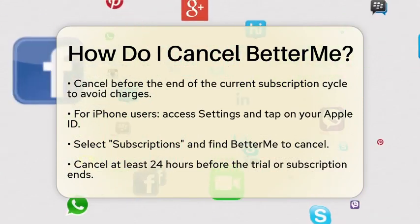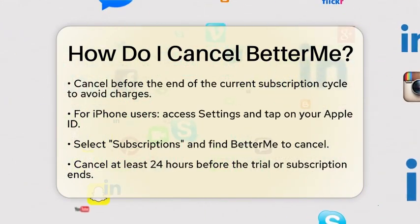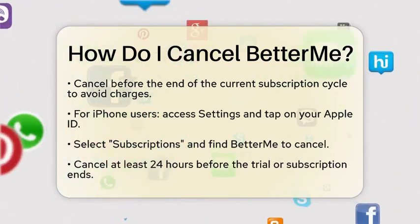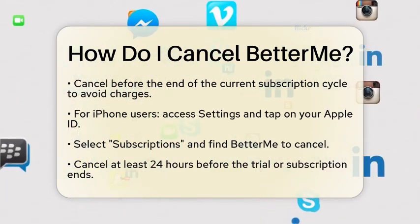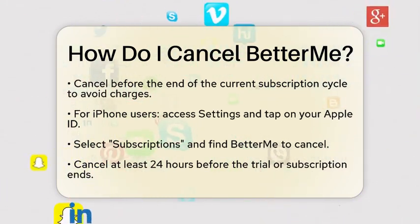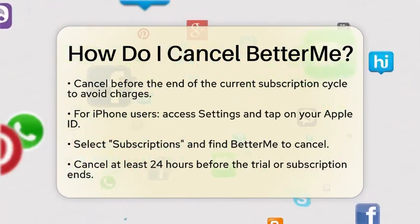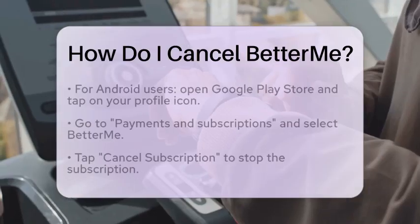For those using an iPhone and subscribed via the App Store, the process is just as simple. Open the Settings application on your device. At the top, tap on your Apple ID. From there, select Subscriptions and find BetterMe in the list. Tap on it and choose Cancel Subscription. Remember to cancel at least 24 hours before the end of your trial or subscription period to avoid any charges.